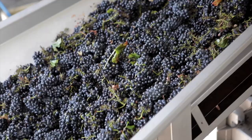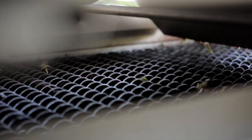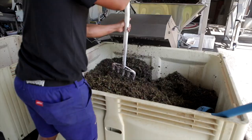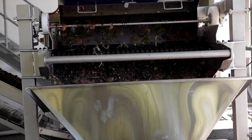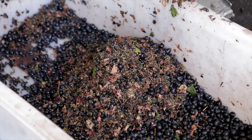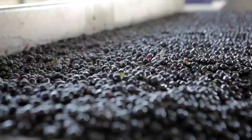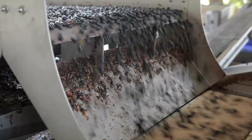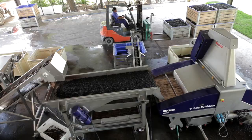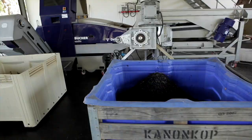The millerandage — small underdeveloped grapes — are also removed at this time. As quality is not negotiable, an optical sorter selects only the healthiest and best grapes to proceed to the next stages of winemaking.